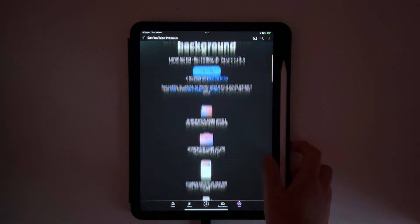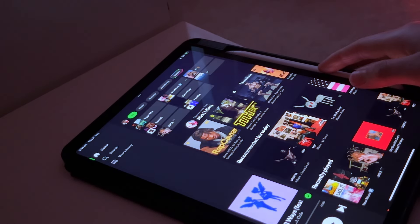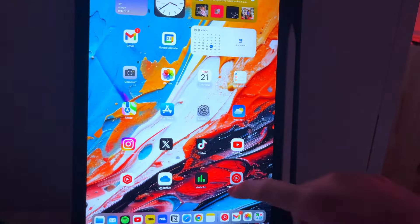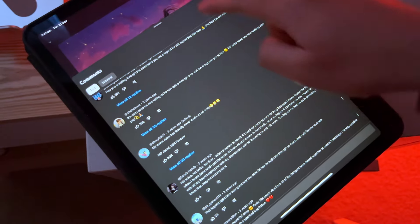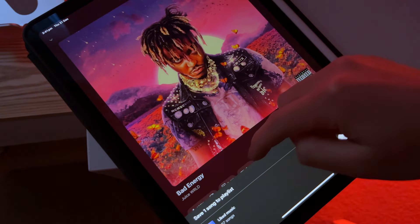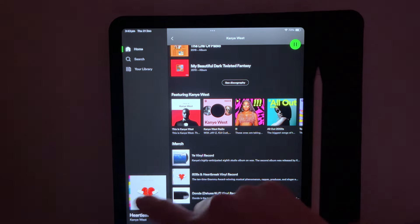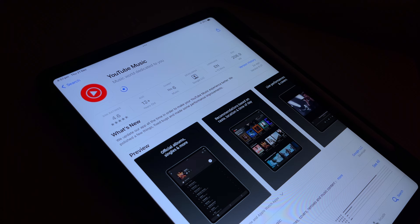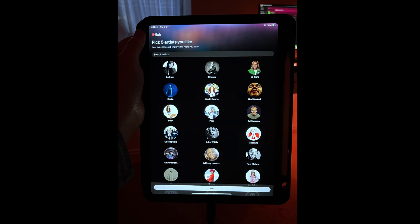I recently stumbled across the free one month YouTube Premium trial, which also included YouTube Music Premium. As a long-time Spotify user who believed it was the only go-to streaming service, I decided to give YouTube Music a shot. As a free trial I could cancel at the end, I decided to switch for at least one month. From first impressions of installing the YouTube Music app, it starts off with you picking artists you listen to so it can better understand your music taste.